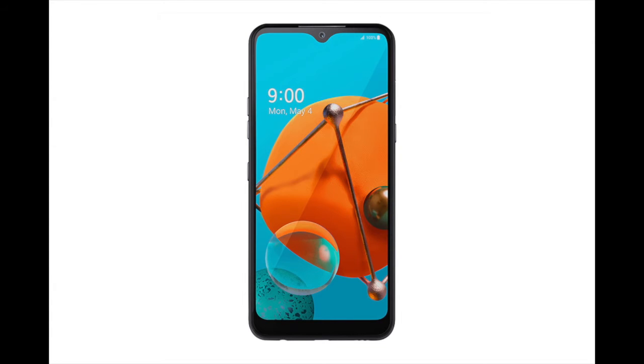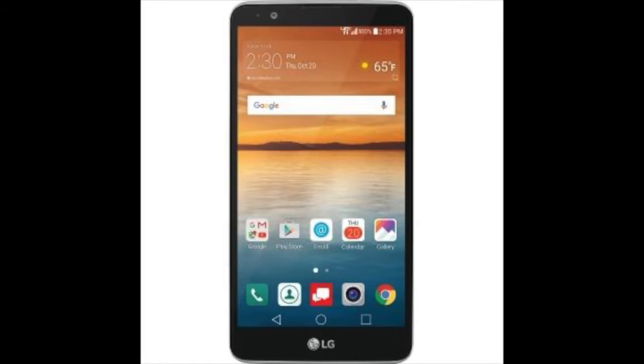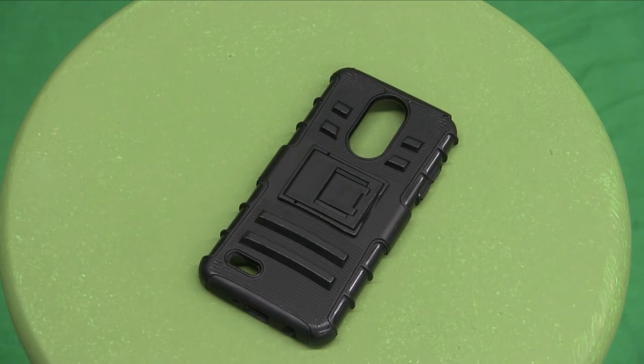They have a variety of phones such as the LG Rebel 4, the LG K51, the Stylo 6, and multiple other phones. They are the third most popular brand on the internet for phones. They also have multiple cases for each phone that you can buy.